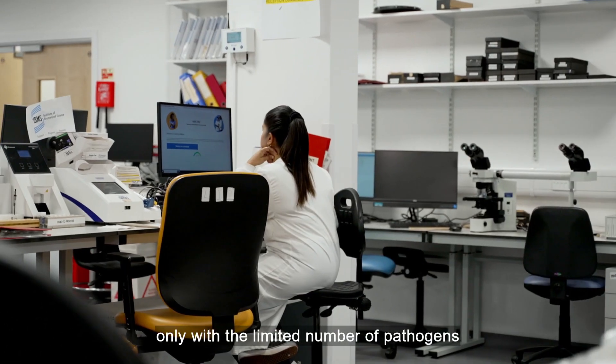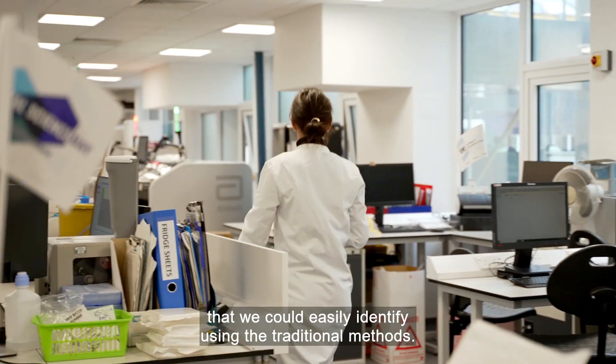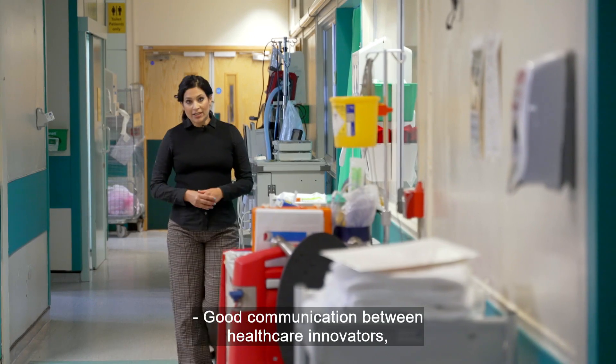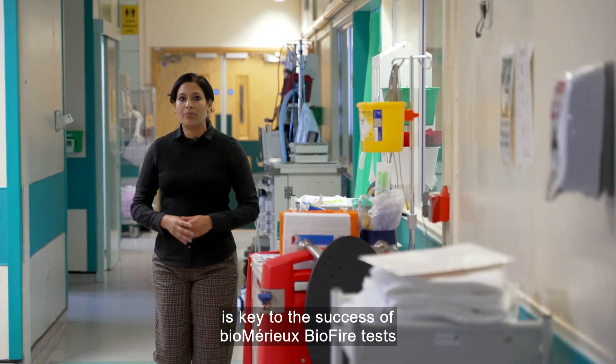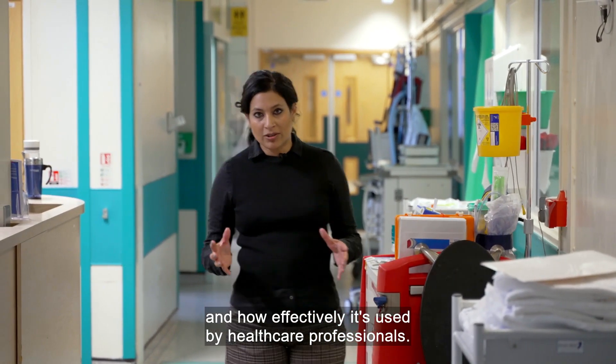Previously we had labelled infections with only the limited number of pathogens that we could easily identify using traditional methods. Good communication between healthcare innovators, clinicians, and the lab is key to the success of BioMérieux's BioFire tests and how effectively it's used by healthcare professionals.